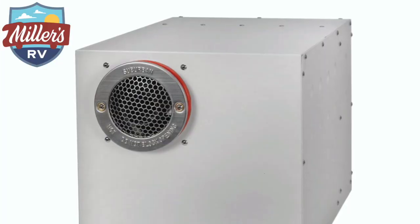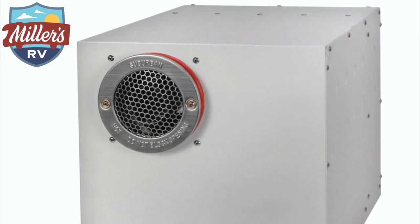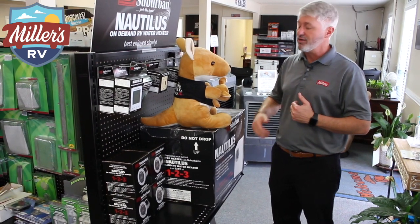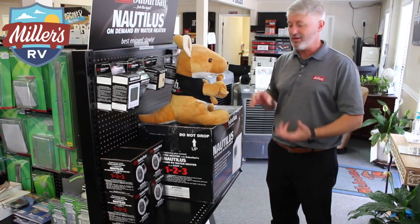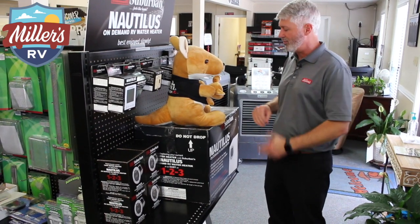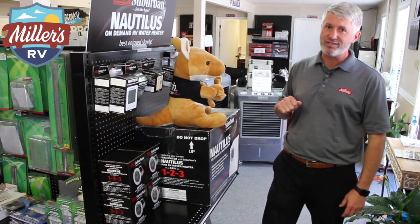Going straight back here, we do carry the Nautilus, which is the tankless water heater. If some of you are married to beautiful wives like mine who really loves a long shower, we can replace your existing water heater with a tankless water heater. You will never run out of hot water — she will never run out of hot water. So a nice thing — we carry those in stock.